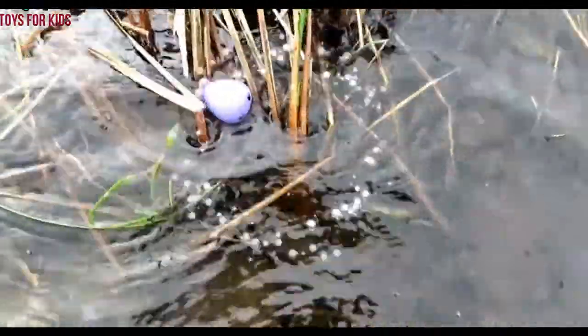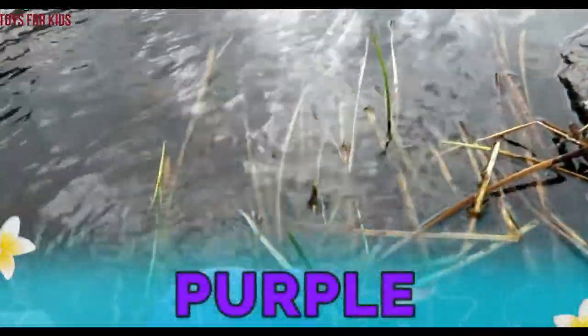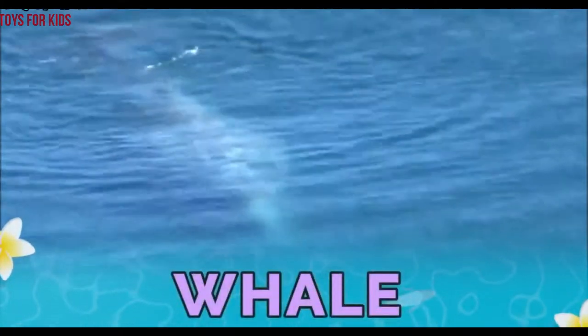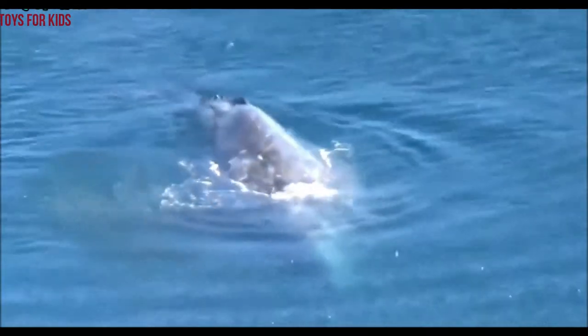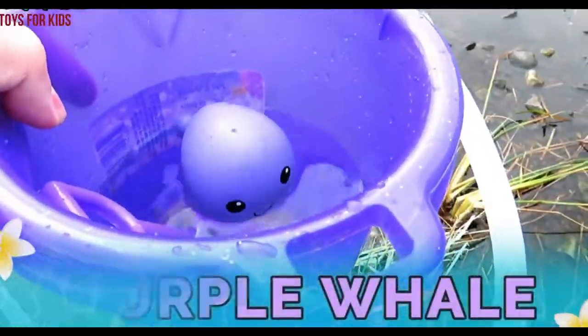There's one. It's a purple whale. Let's use our shovel to help put them in the bucket. This whale is purple. Let's put them in the bucket. Purple whale. Let's take this one back and get another one.